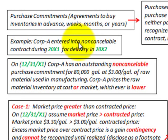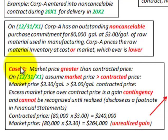Corporation A entered into a non-cancelable contract during 20X1 for delivery in 20X2. On 12/31/X1, Corporation A has an outstanding non-cancelable purchase commitment for 80,000 gallons at $3 per gallon of a raw material used in manufacturing. Corporation A prices the raw material inventory at cost or market, whichever is lower. We're going to go through different scenarios for reporting this contract on 12/31/X1.